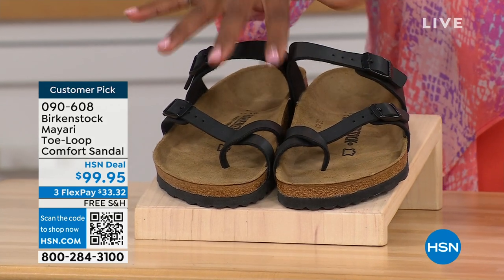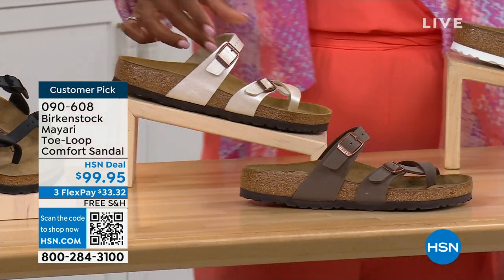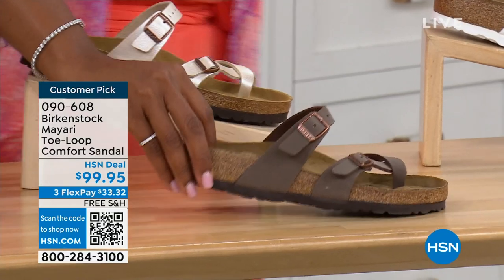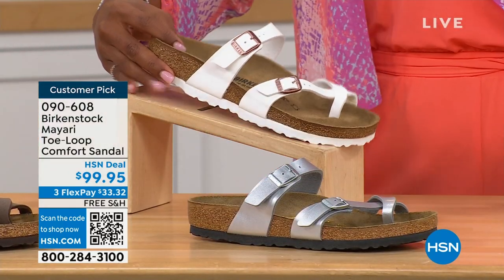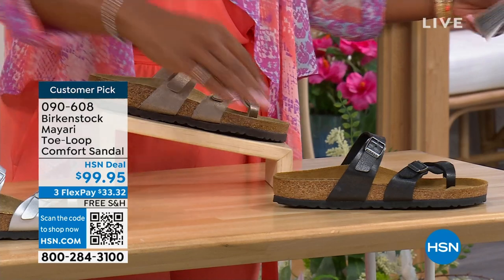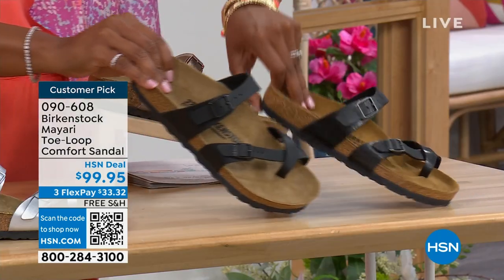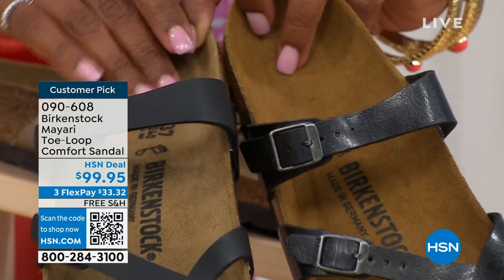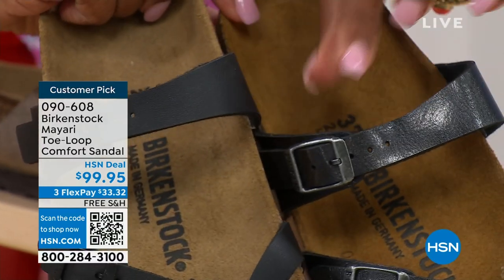We have the Mayari in black — a nice matte flat black. This one is called Antique, a pearlized creamy color. We also have it in mocha, white, and silver. Then there's graceful taupe and licorice. Black is a matte black, licorice is shiny, and you'll also notice the footbeds are different colors as well. If you want matte, you go black; if you want a little sheen, you go licorice.